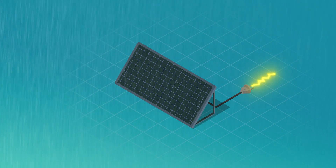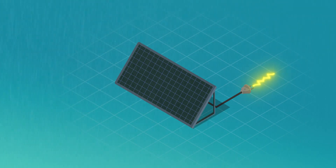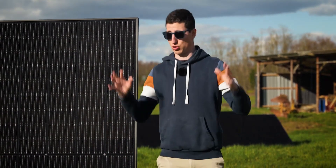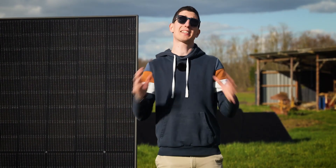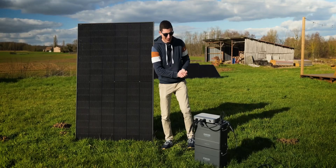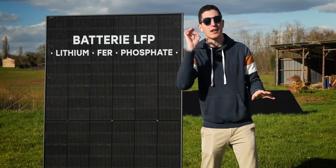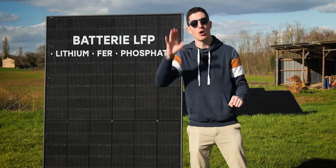There is an even more intriguing solution for obtaining electricity at night — and this solution is revolutionary. I have it here and will present it to you. It's called a battery. Not just any lithium battery — this is a lithium iron phosphate battery, and I will explain in a moment why this is important.